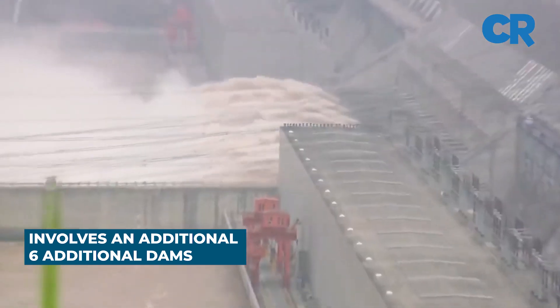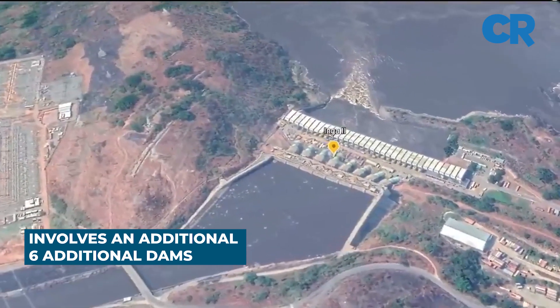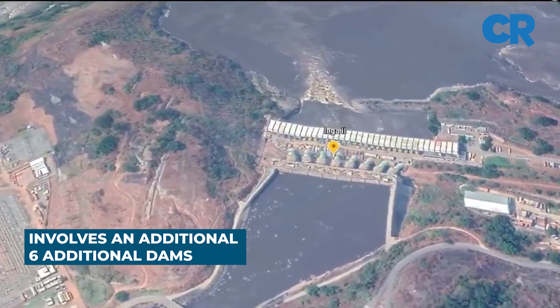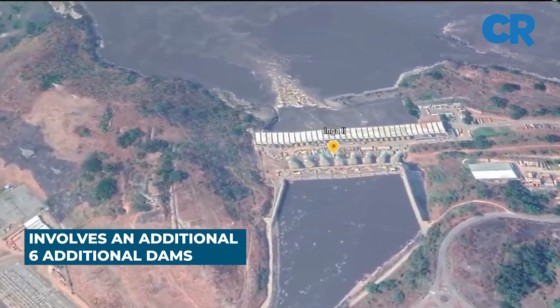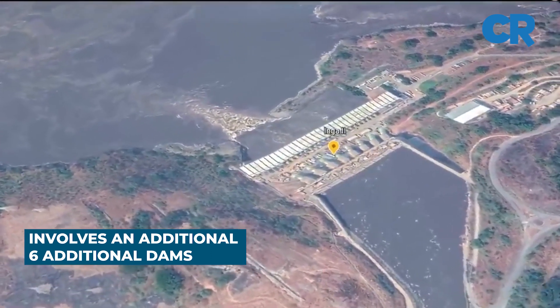It is estimated that the vertical drop, the volume and velocity of water flow at this site can support a series of hydroelectric power stations, each with a generation capacity ranging from 4 to 8 gigawatts.